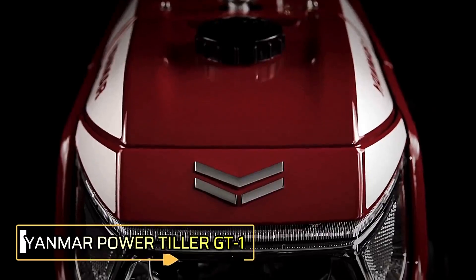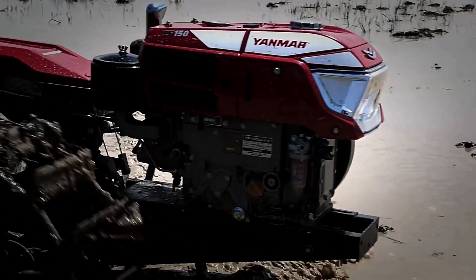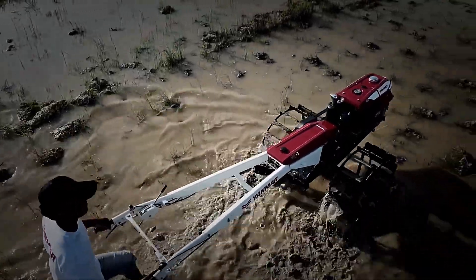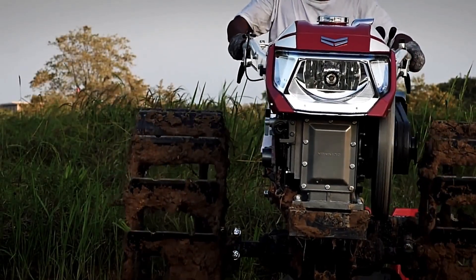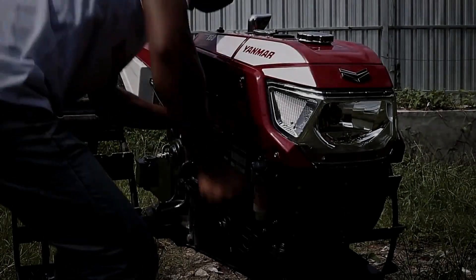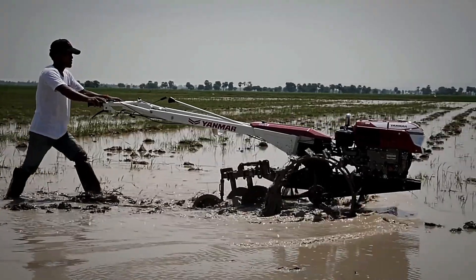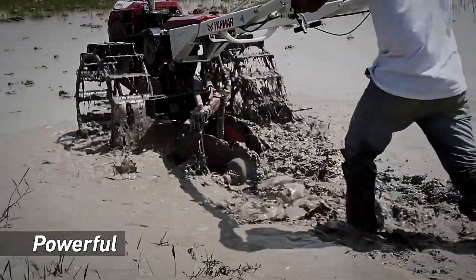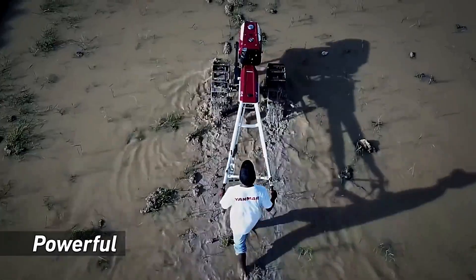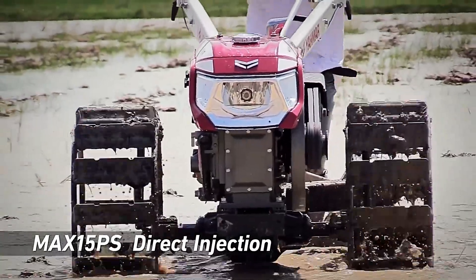The Yanmar Power Tiller GT1, crafted by the renowned Japanese company Yanmar, is described as powerful, cost-effective, and long-lasting. This versatile cultivator stands out due to its interchangeable wheels, allowing it to be used not only for agricultural tasks but also as a mode of transport. Equipped with a 15-horsepower diesel engine, the GT1 provides ample power for various tasks and ensures comfort during long hours of operation with its anti-vibration system and enlarged muffler. Several versions are available, including one that can reach speeds up to 15 miles per hour, with wheel diameters ranging from 32 to 38 inches.